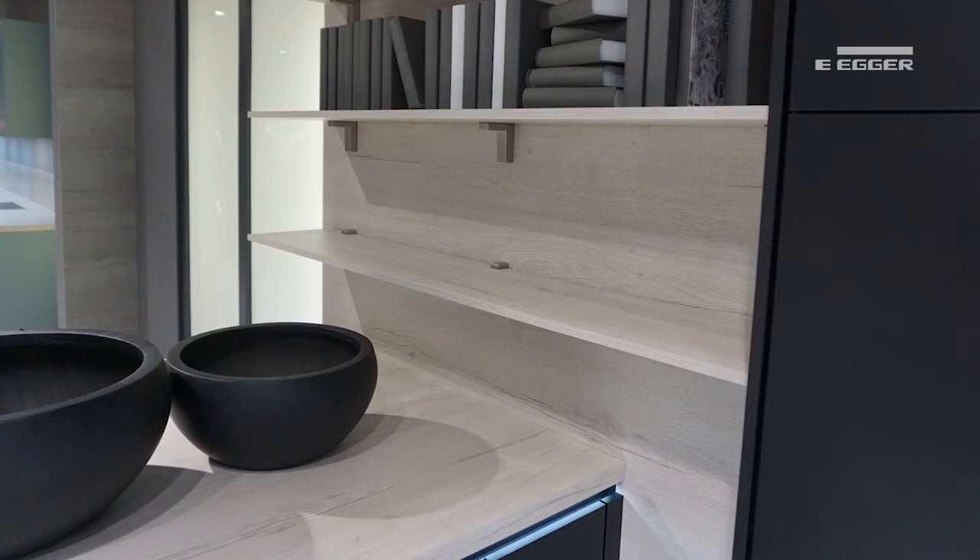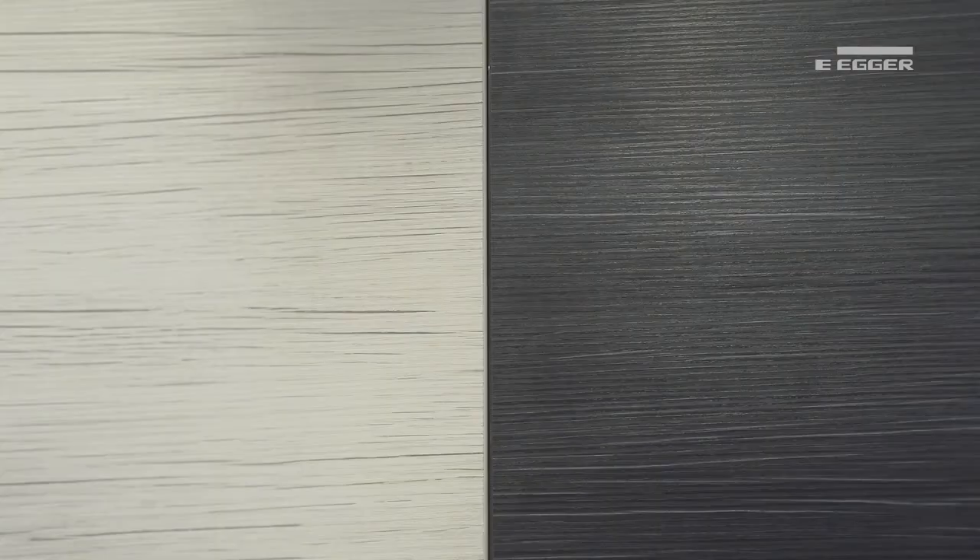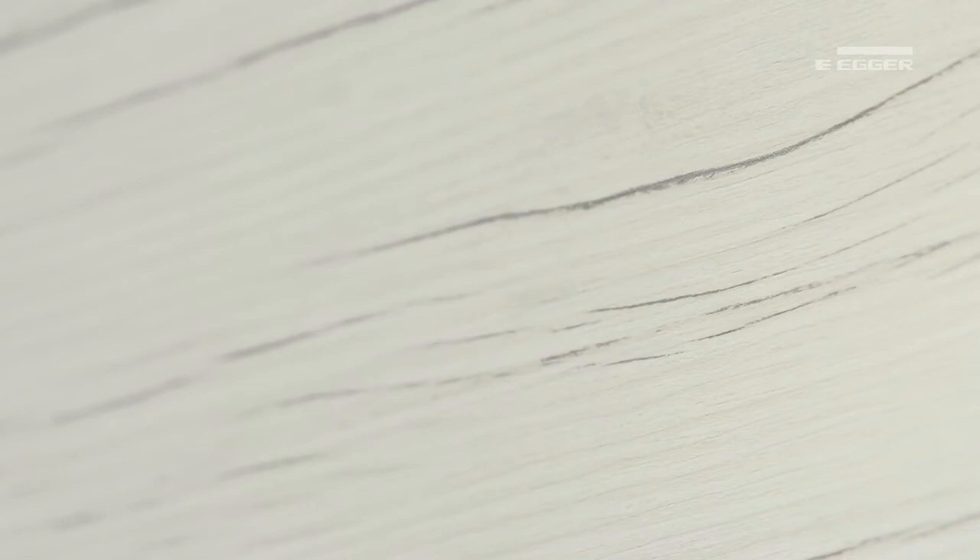With this in mind, we've introduced an abstract design in two colourways designed to work in combination with each other. An exotic wood grain — white wood and graphite wood — creates the look of painted timber, whilst their structure 22 texture adds depth and realism to their linear appearance. Perfect for combination with solid colours and cool grey shades for a new modern twist to a classic style.